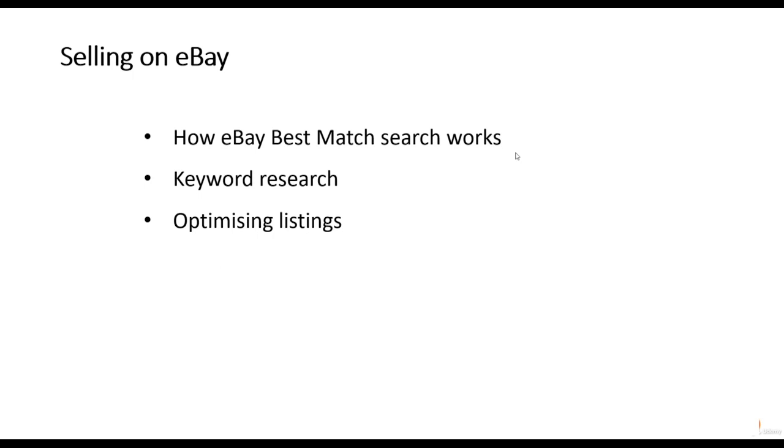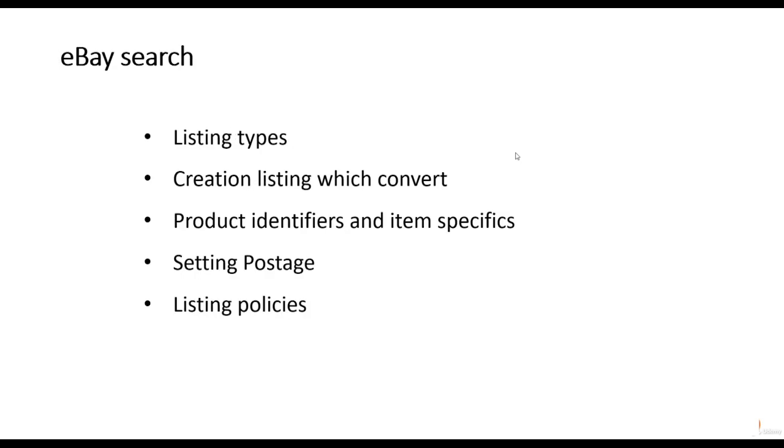The largest section of this course is selling on eBay. We'll talk about how the eBay best match search works, how you research keywords, and how you create optimized listings that attract customers and convert them into buyers. We're going to look at the different listing types — auction and fixed price — and discuss how to create listings that convert. We'll cover product identifiers such as barcodes, item specifics, and how these improve listing performance. Setting postage is also a very important part of selling on eBay and we'll discuss that at both the product level and using business policies, as well as eBay's listing policy.